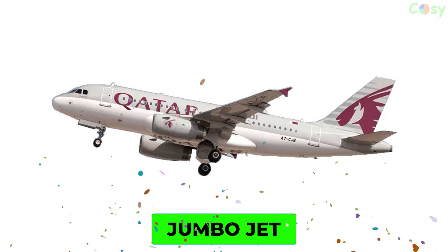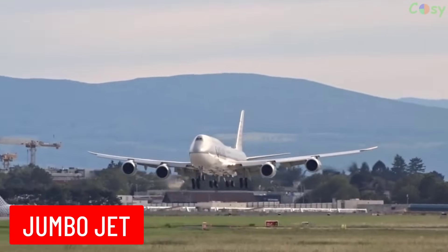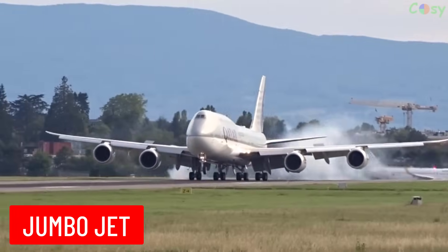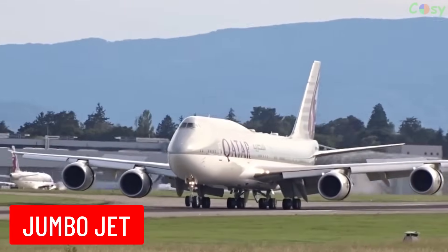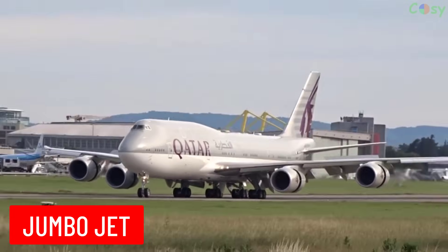Jumbo Jet: a term commonly used to describe large, wide-body commercial airliners. The Boeing 747 is the most famous example of a Jumbo Jet.